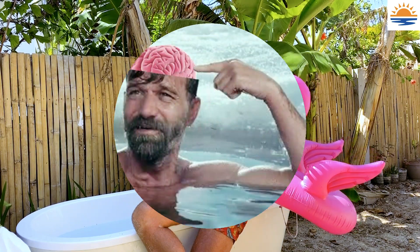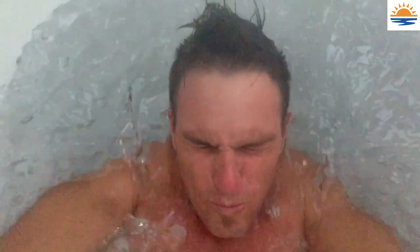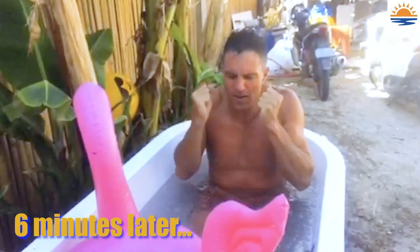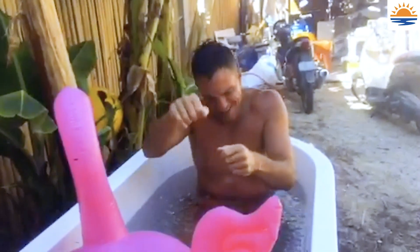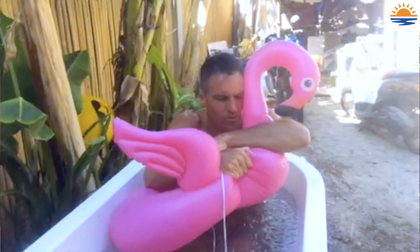The last major benefit of ice baths is just teaching us mental toughness — teaching us to be calm under pressure. If we can just train ourselves that any time we feel tense, just breathe.